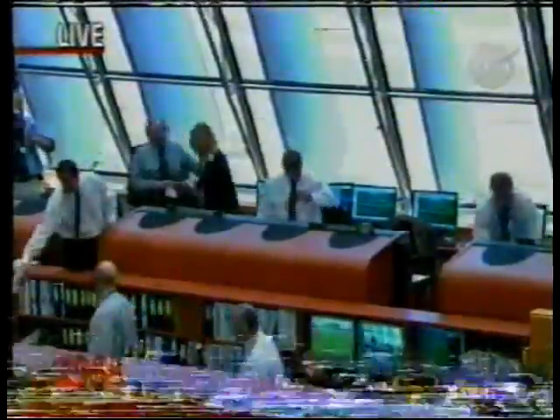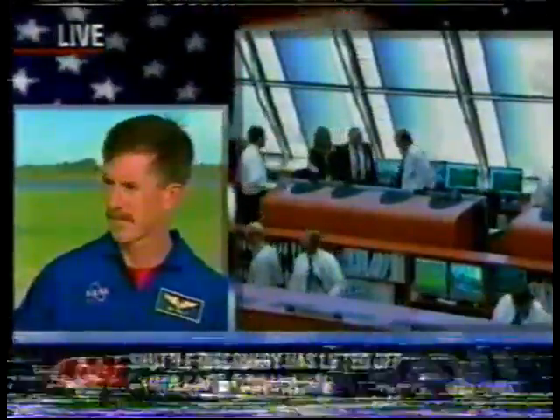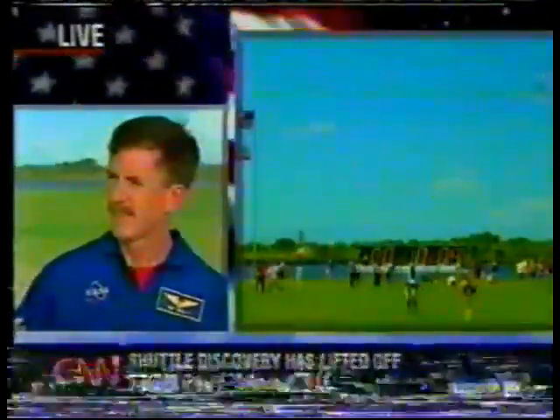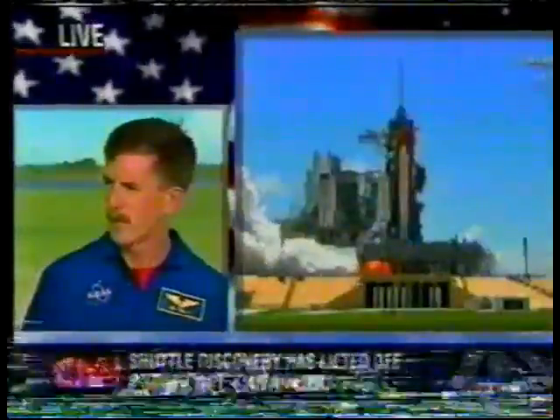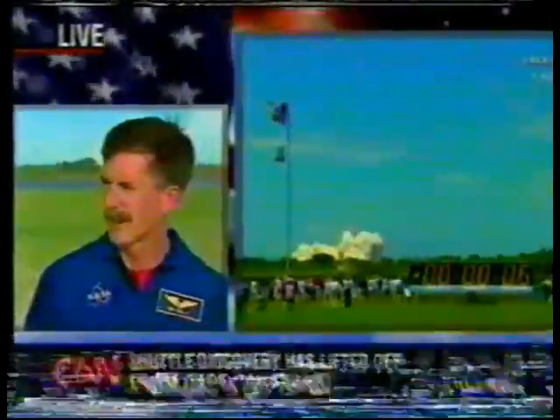Certainly the engineers are looking closely — that's just the first indication. There's a lot of imagery to go through, and it'll take hours and hours. When will we know they had a clean ascent with an orbiter safe to come home? The first real indications will come this afternoon at the press conference, but it'll take a day or so to collate all the data.